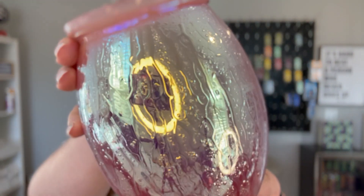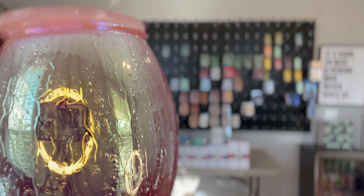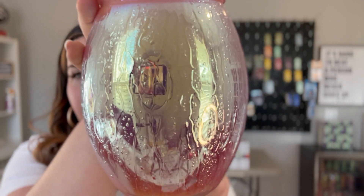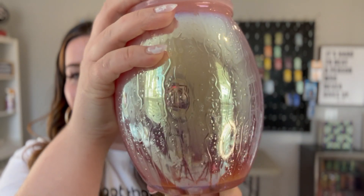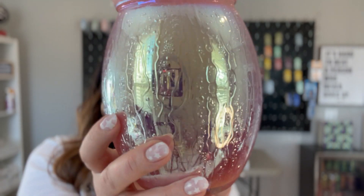Let me turn off my ring light so you can see what's really going on. There you go, that's better. So this is our Summer Rain warmer — it is so cool. Do you see this? It's like rain, like actual rain.